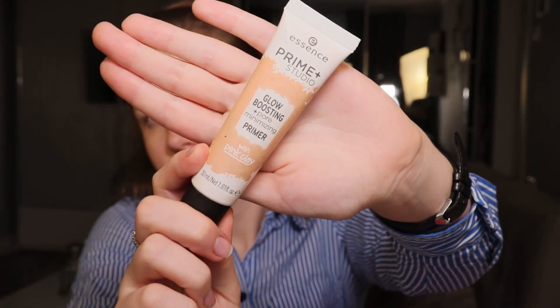Now it's time to focus on my primer. When it comes to primer, I love using my Essence Primer Glow Boost and Pore Minimize Primer.